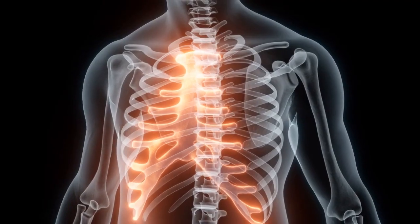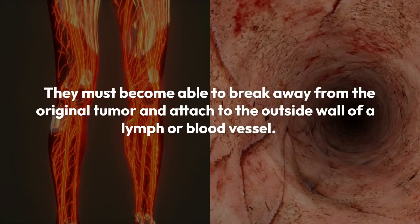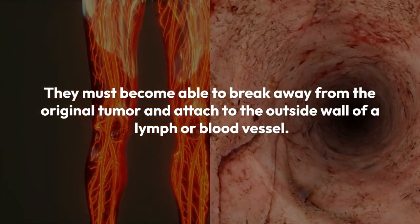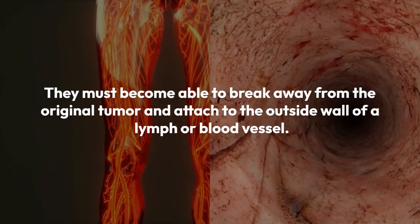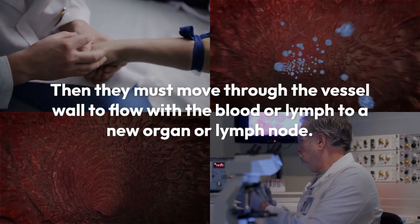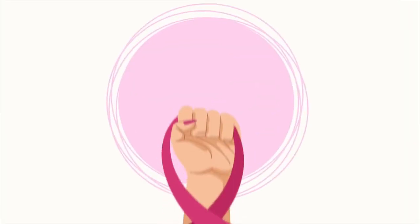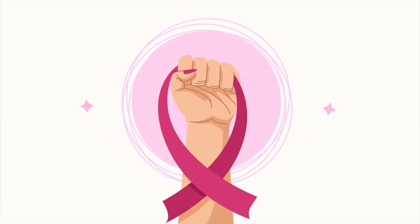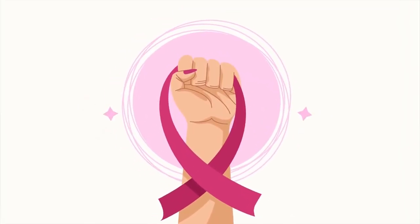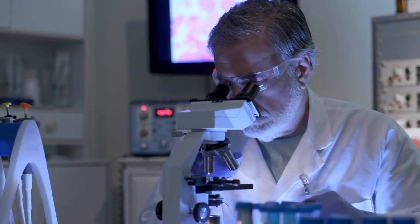In order for cancer cells to spread to new parts of the body, they have to go through several changes. They must become able to break away from the original tumor and attach to the outside wall of a lymph or blood vessel. Then they must move through the vessel wall to flow with the blood or lymph to a new organ or lymph node. When cancer does spread to lymph nodes, it usually spreads to nodes near the tumor itself — these are the nodes that have been doing most of the work to filter out or kill the cancer cells.